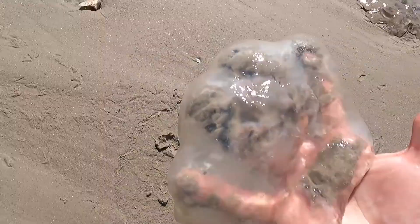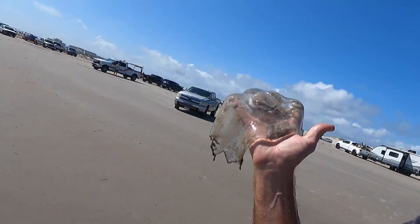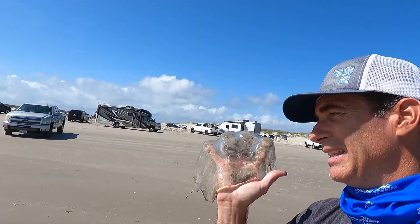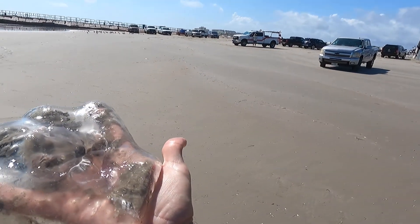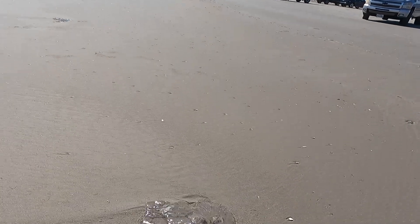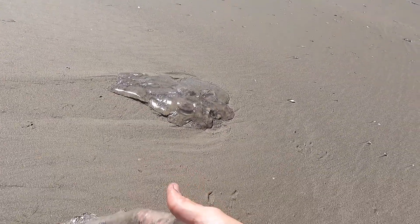Usually what you find — and you don't want to do this. Now that's just nasty looking, right? Usually what you find is like man o'wars and stuff like that — you never want to touch them.